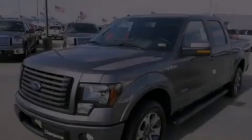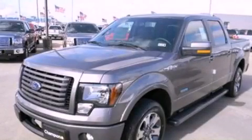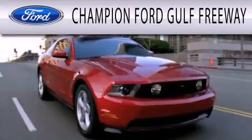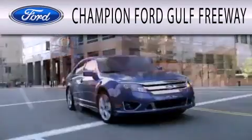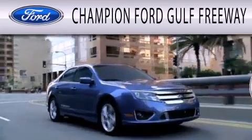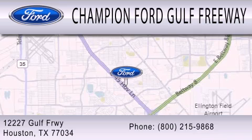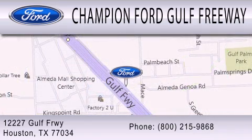Call now to find out how you can own this breathtaking vehicle. Champion Ford Golf Freeway is dedicated to doing everything possible to ensure that the experience you have selecting your next vehicle is as pleasant as possible. We are located at 12227 Golf Freeway in Houston.